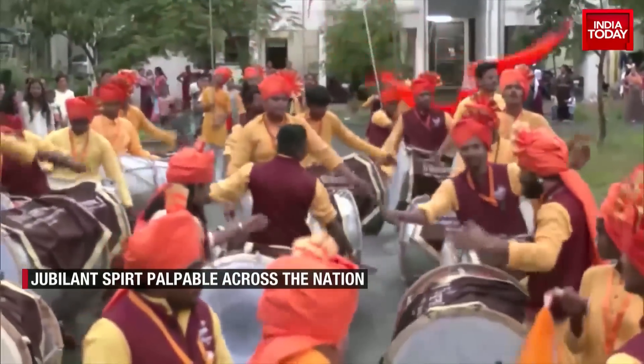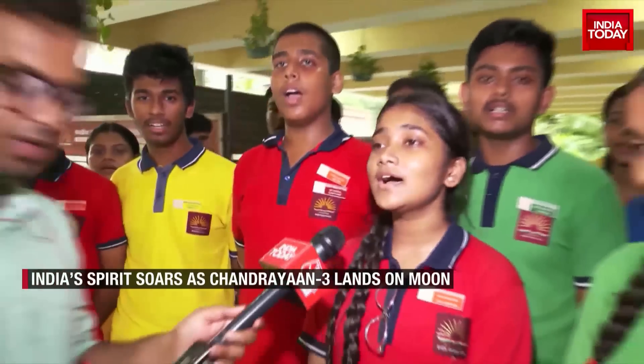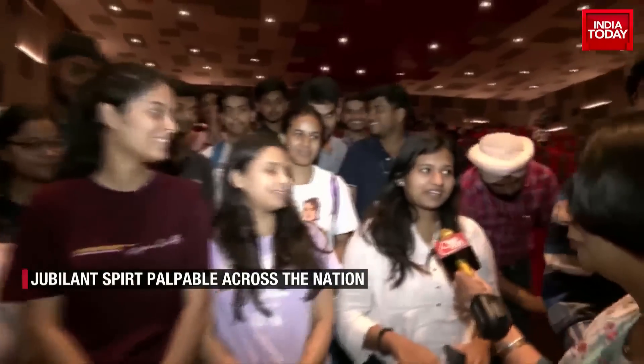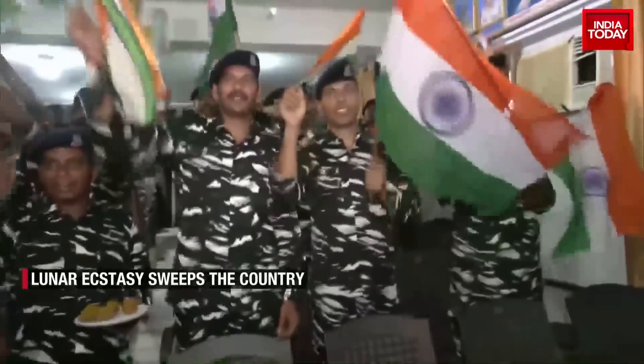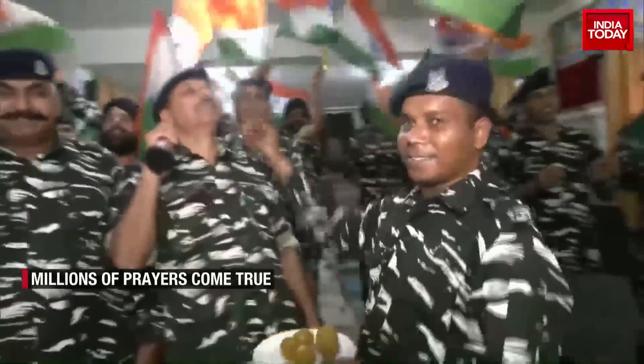The revelry spans from crackling fireworks, beats of the bands, and melodic ensembles to rhythmic dances in Kolkata. Young hearts waving the tri-colour in Chandigarh — India is moonstruck. Jawans joined in the celebrations in Jammu with the tri-colour held high. India Today's newsroom reverberates with exultation as the nation cements its position as the first to reach the moon's south pole.